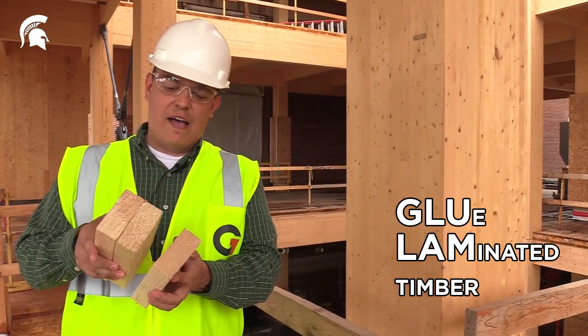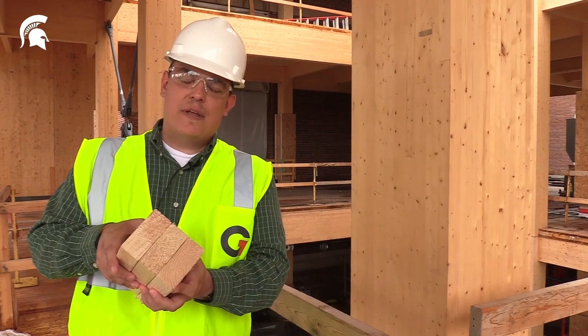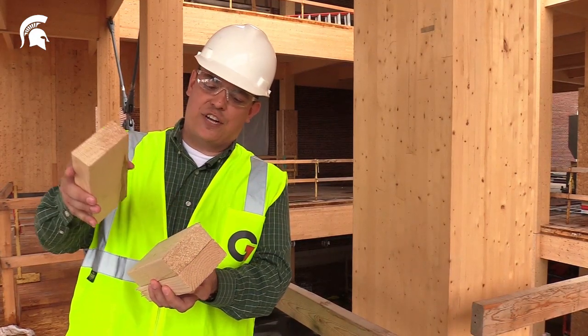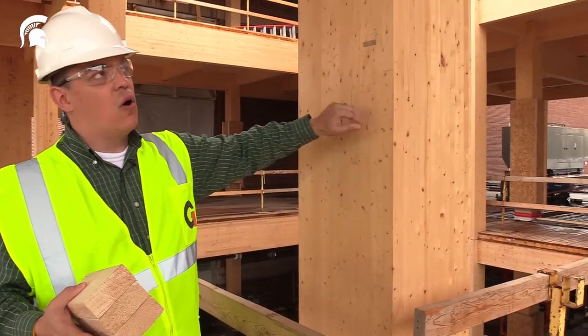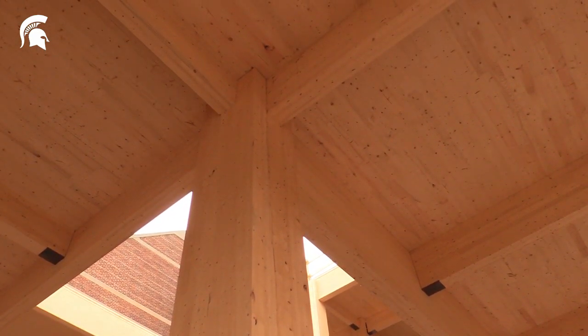Glue lambs take those same two-by-four or two-by-six pieces of lumber, but instead of arranging them at 90 degrees to each other like in a piece of cross laminated timber, the individual laminations are placed in parallel with each other and then glued, which makes for a very strong column structure or, as you can see up above me, the beams that support the CLT floor decks.